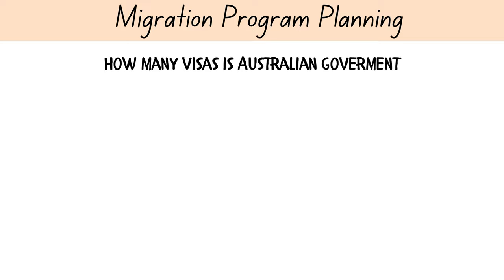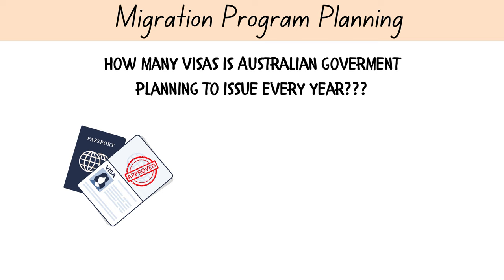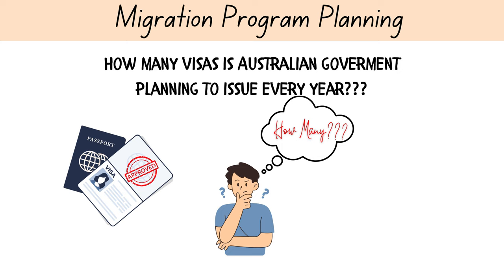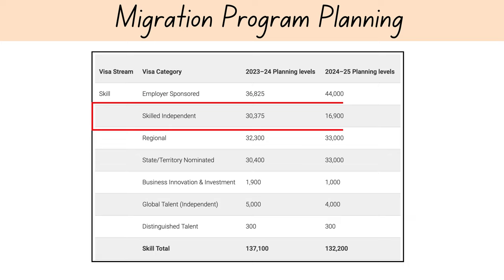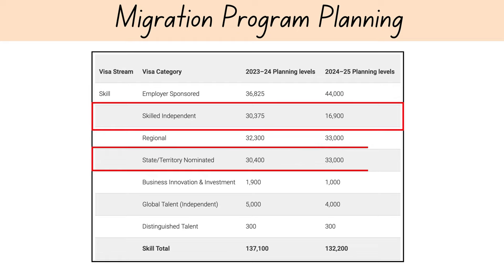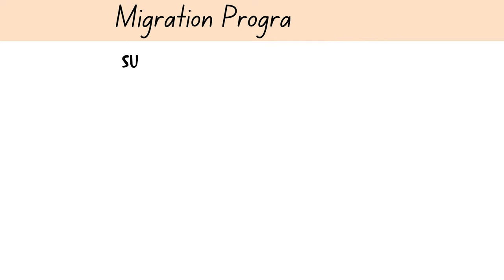One of the most useful pieces of information for every candidate is the number of visas planned to be issued by the Australian government on a yearly basis. For 2024-25, the government has allocated 16,900 places for the skilled independent visa, subclass 189 — a decrease compared to the 2023-24 allocation of 30,375 places. The government has increased the planning level for the state or territory nominated category to 33,000 visas for the 2024-25 migration program. State-wide nomination allocations for 2024-25 are shown on the screen.